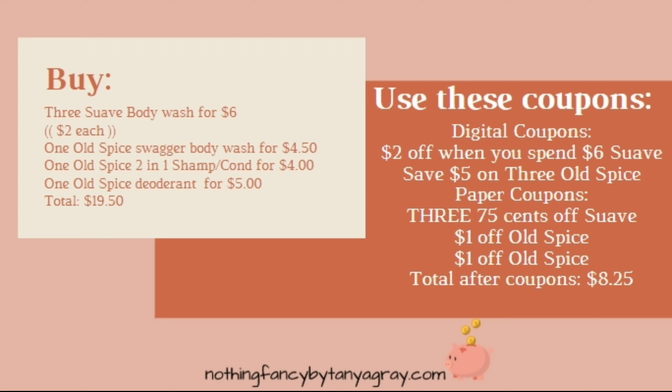Here's the written breakdown for this one. I'll leave it up for a couple of seconds so you can take a screenshot to have it for reference in the store.